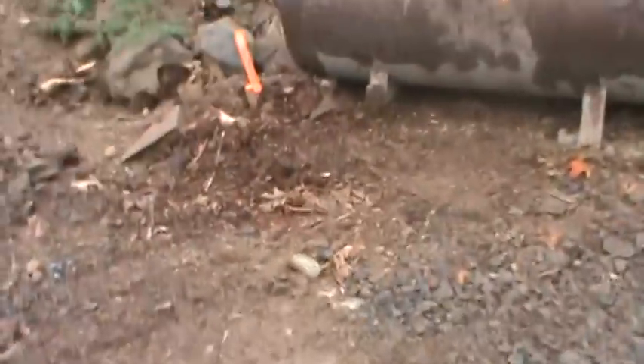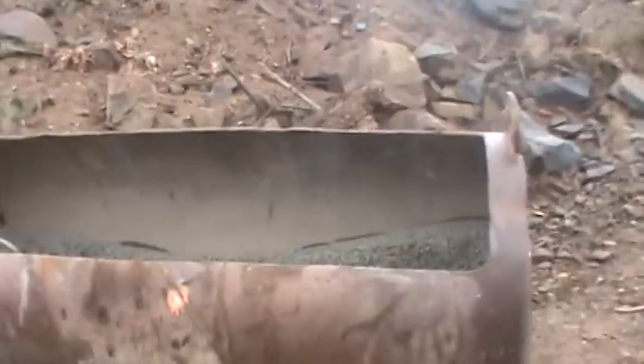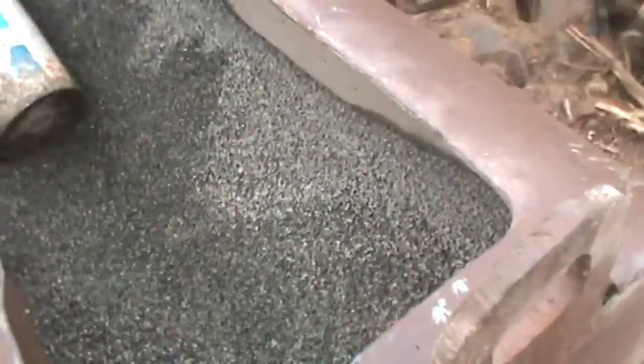Got some stemming boxes here. That's what they use to stem the holes with — pea gravel. They carry them around on the excavator. Interesting idea, I've never seen that before. It's a good idea.